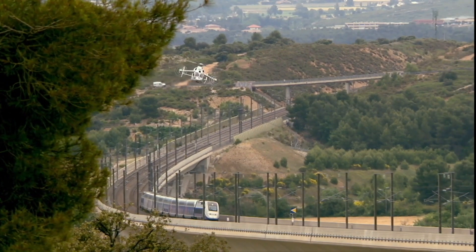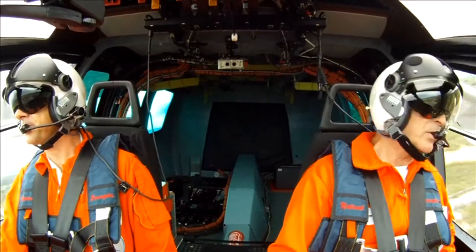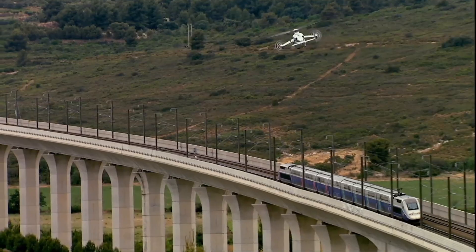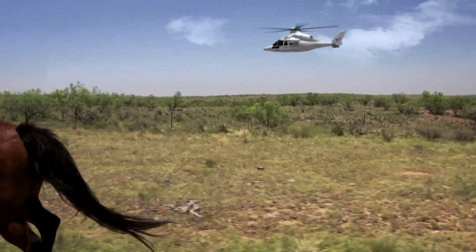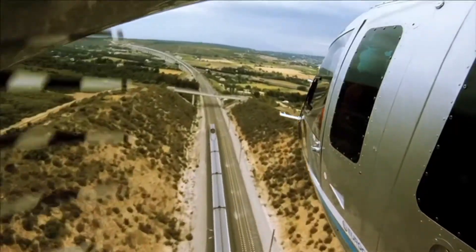Moreover, the X-3 didn't rely on complex anti-vibration systems. Test pilots reported remarkably low vibration levels, even at high speeds — a huge achievement for rotorcraft engineers. It was a clean, elegant solution to a problem the industry had struggled with for decades. And in the skies above France, that solution was about to prove itself spectacularly.